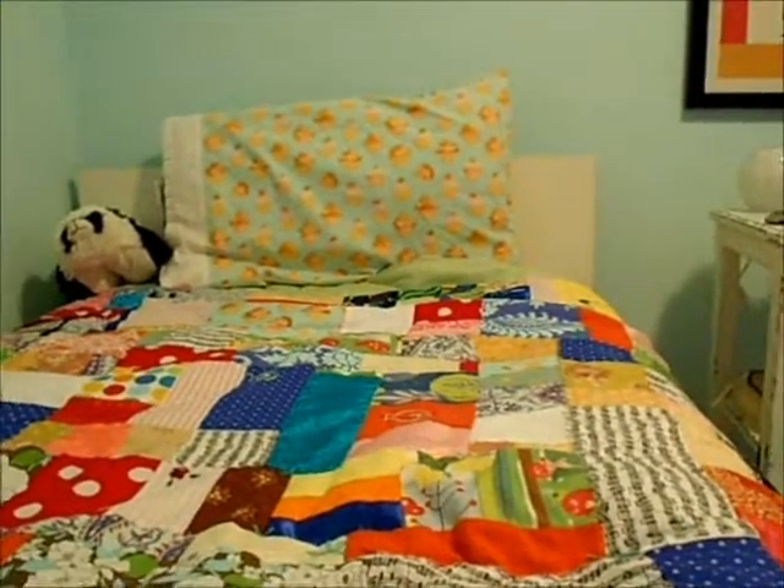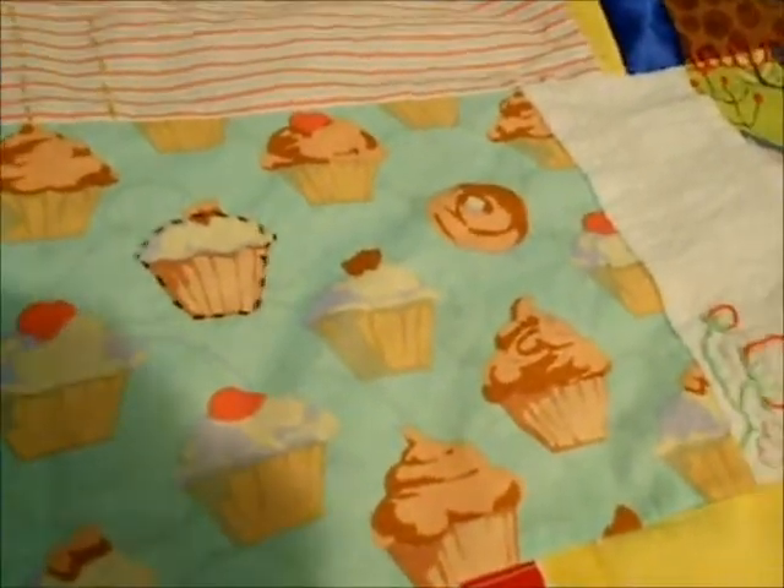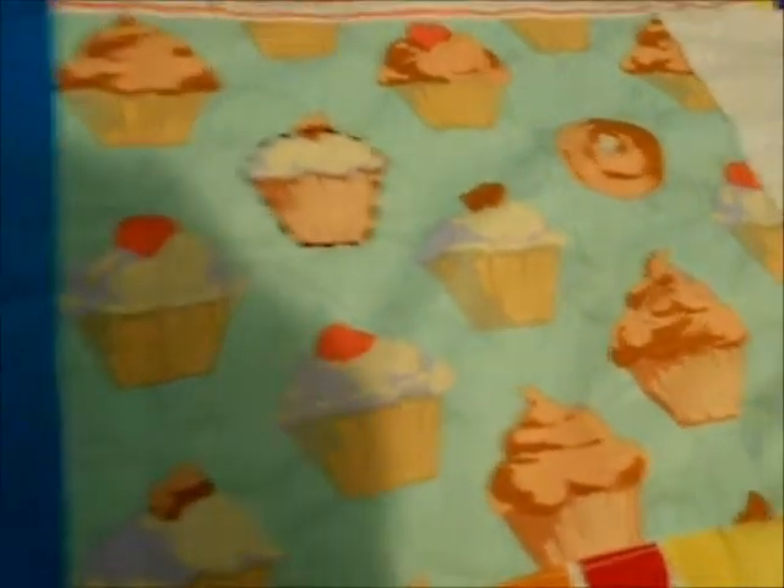Here's a little panda I embroidered, right next to some of my favorite material — something I used in a Minnie Mouse costume. Here's another important material: it's just cupcakes, and it also shows up on my pillow sheet. I think cupcakes are the cutest food, so I decided I really wanted to put it on my quilt, and it shows up a number of times.